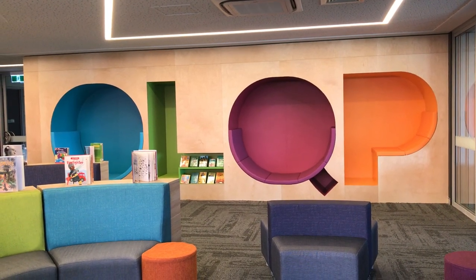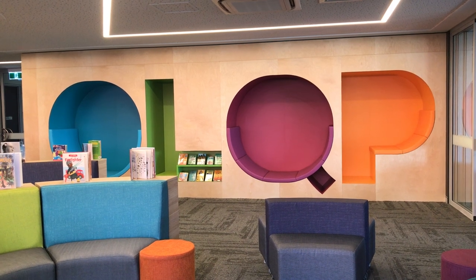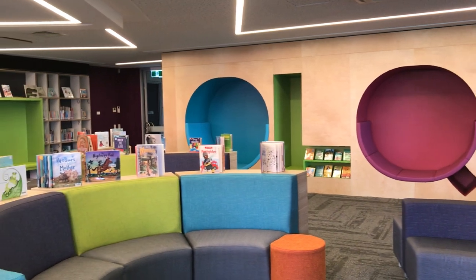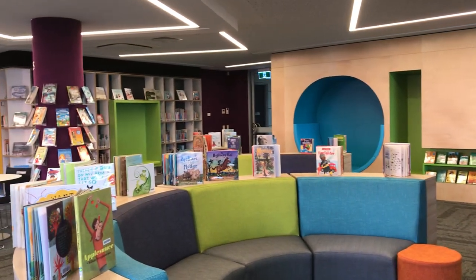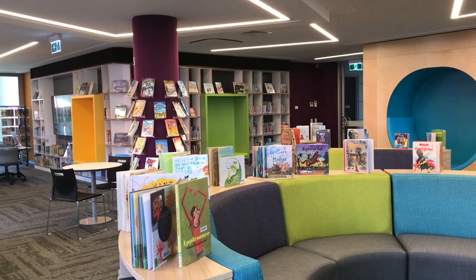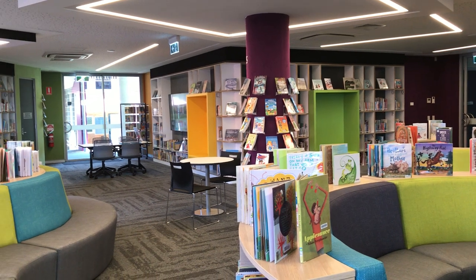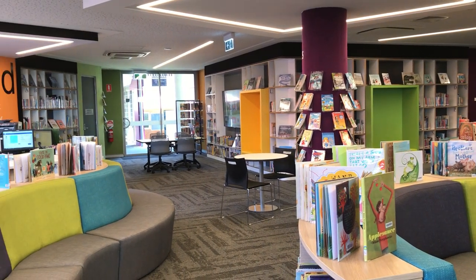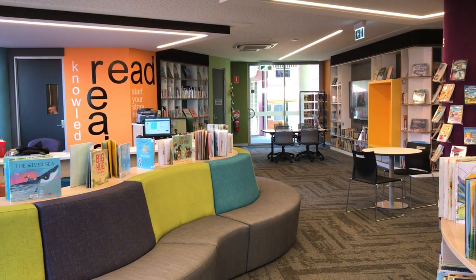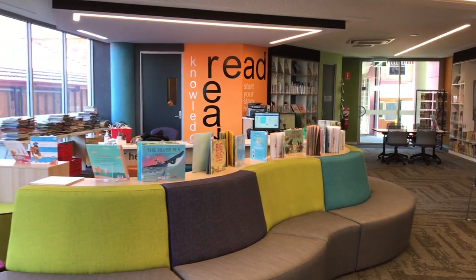This is the fantastic new library at OLQP, Our Lady Queen of Peace, Grace Staines. As I'm scanning around you can see the built-in seats, fantastic display opportunities, the beautiful inviting furniture, and a great library circulation area with storage room.